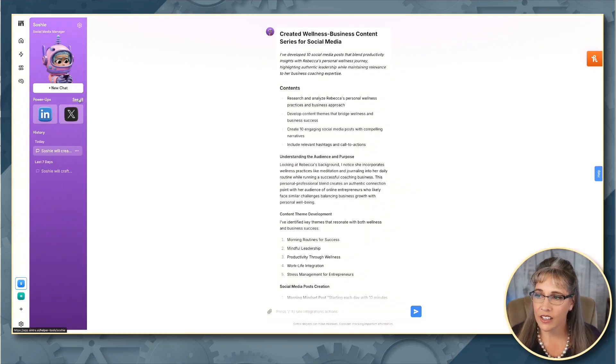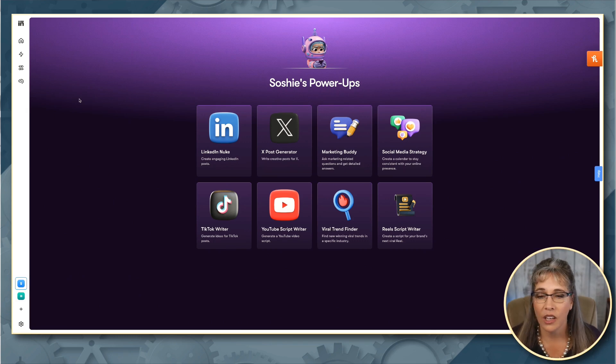But what they have in here is what are called power-ups. Under each one of the employees, they have specific extra things they can do for you. So for Soshi, for example, we can create engaging LinkedIn posts, create a social media calendar, generate ideas for your different social channels and reels, find viral trends. These are some really amazing tools available inside here, in addition to the regular back-and-forth chat type of things that you would normally find in something like ChatGPT.